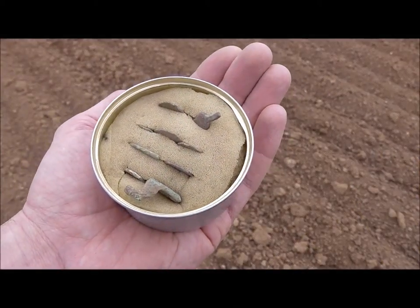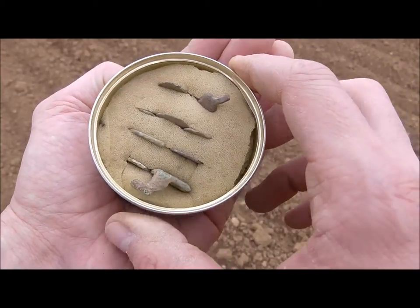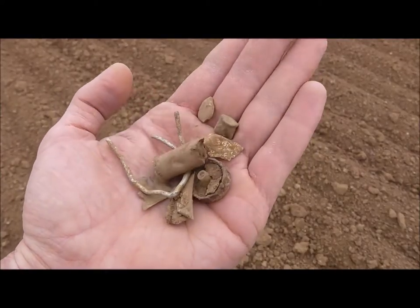What an amazing day! Look at the good finds, and look at the trash I found so far. I can't complain, can I?